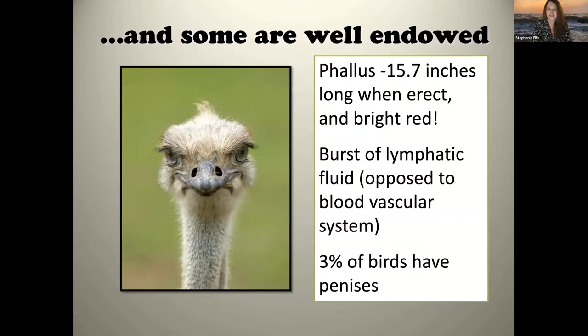Some birds are actually well-endowed. Some groups of birds have evolved phalluses — they don't look anything like mammal penises. The ostrich takes the prize for the largest phallus in the bird world: 15.7 inches when erect, bright red, and leans to the left. I almost put a photo in this presentation but chose not to — please Google 'ostrich penis,' and I apologize for any ads you might receive afterward.